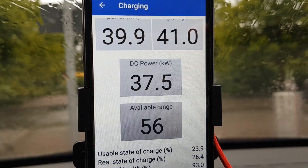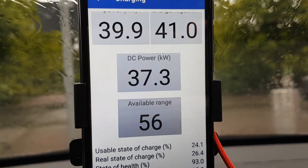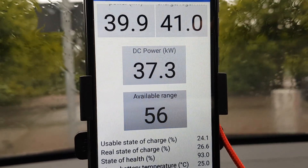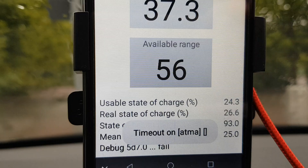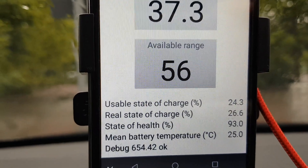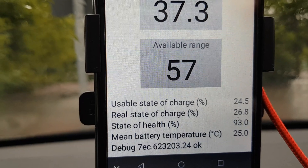is 39.9 kilowatts AC, and going to the battery pack is 37.3 kilowatts DC. The bottom line shows the mean battery temperature — you can see it's 25 degrees Celsius.